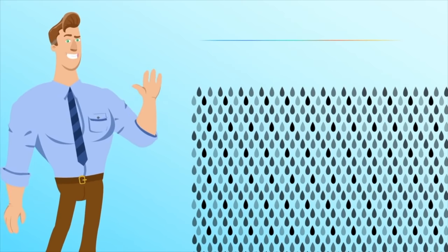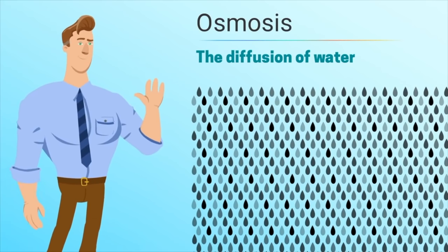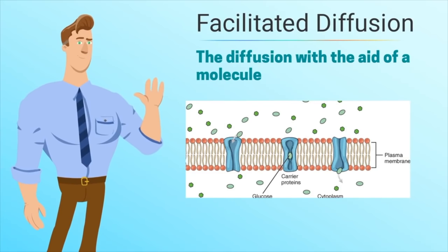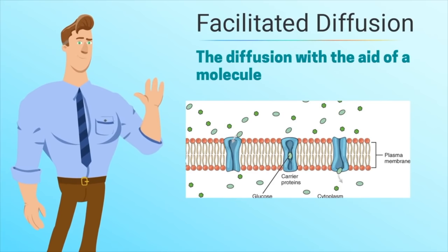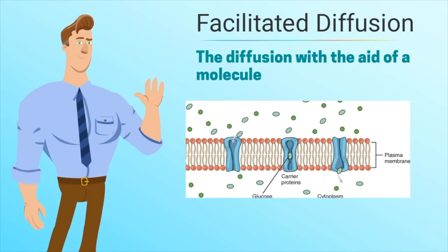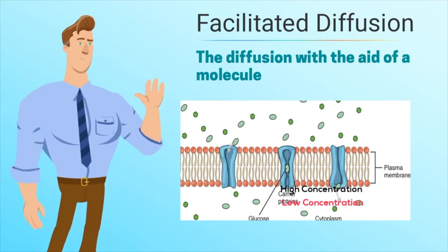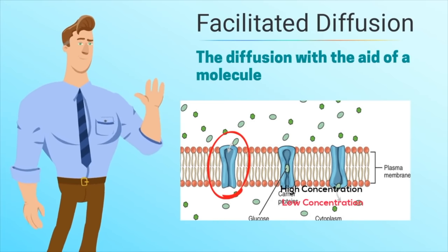When water moves by diffusion, it is called osmosis. There is another type called facilitated diffusion, in which another molecule aids the movement from high to low concentration. For example, some ions use a protein channel to move in and out of the cell. They are still moving from high to low, so it is considered passive transport, but it is facilitated diffusion because the protein channel is used.